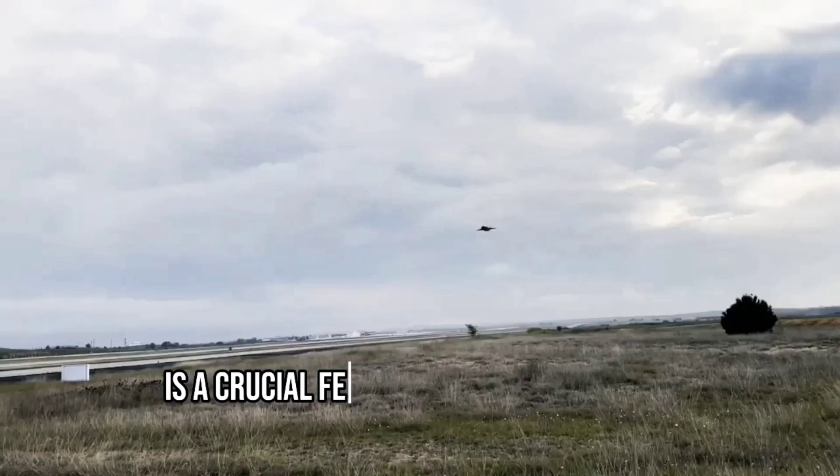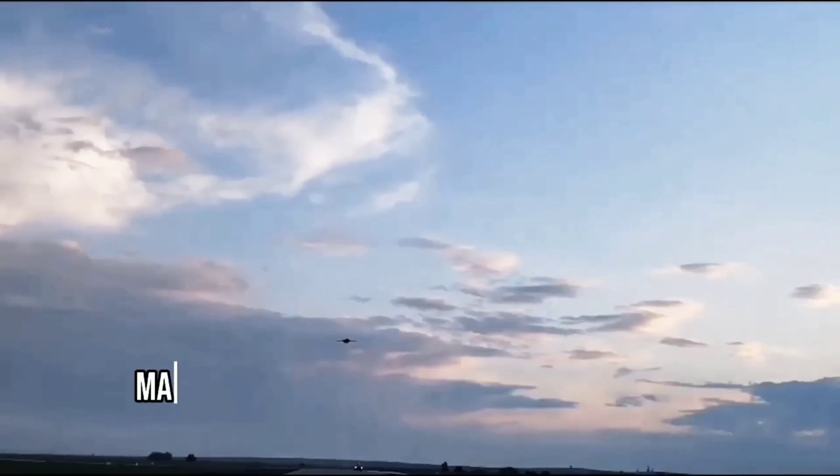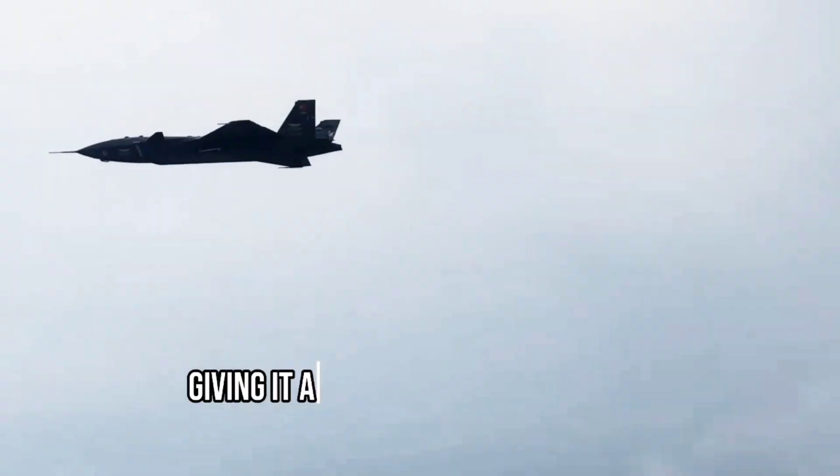High maneuverability is a crucial feature of the Kızılma. It has aggressive flight characteristics, making it a formidable force in the skies. Its advanced design allows it to perform complex maneuvers and maintain high speeds, giving it an edge over other UAVs.